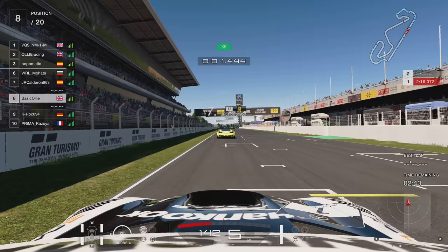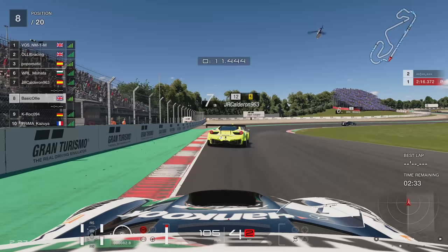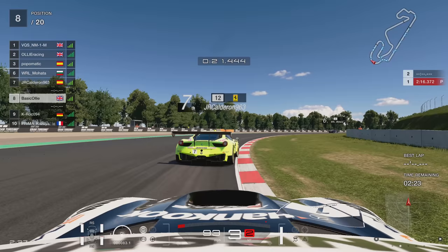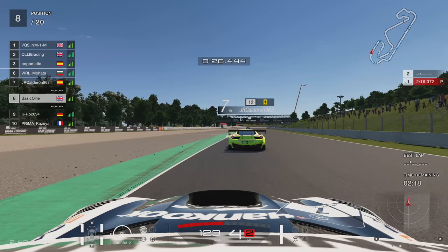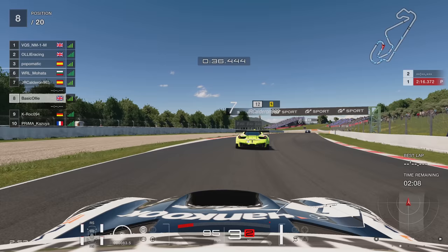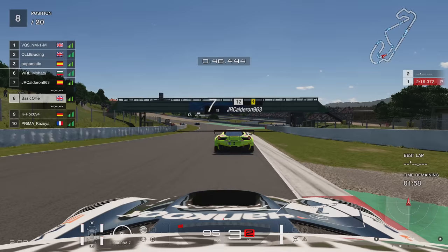I'm going to show you what I did in qualifying. It was a high quality lobby. I got behind JR Calderon 963, the Spaniard in the Ferrari, using slipstream. As they go wide through the first and second corners, I keep the wheels on the kerb on the right-hand side through turn three, just to stretch the corner out and minimise tyre wear and steering input. I brake just before the sign above and stay behind Calderon — I've got no interest in overtaking them, just using their slipstream to pull the Mercedes along.